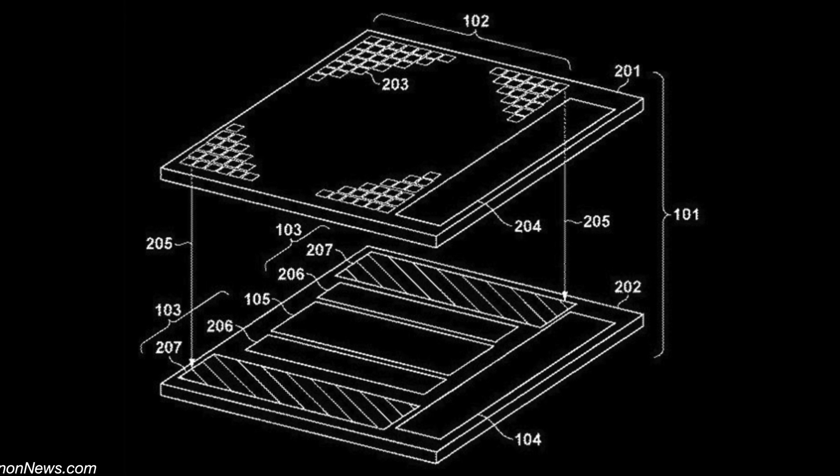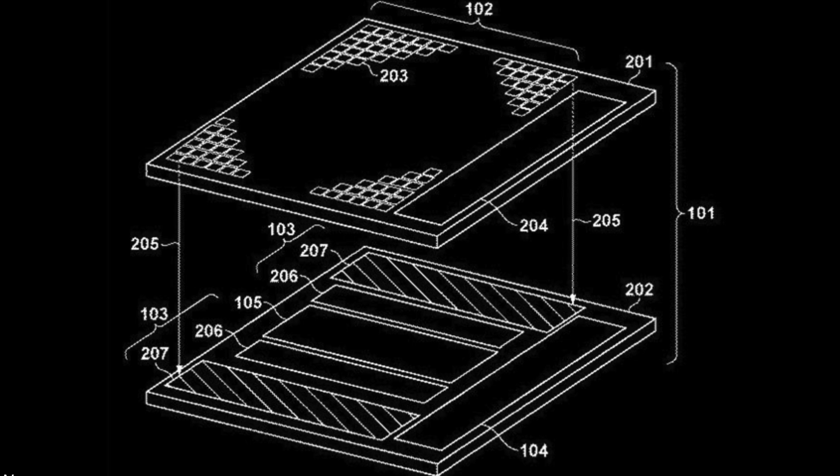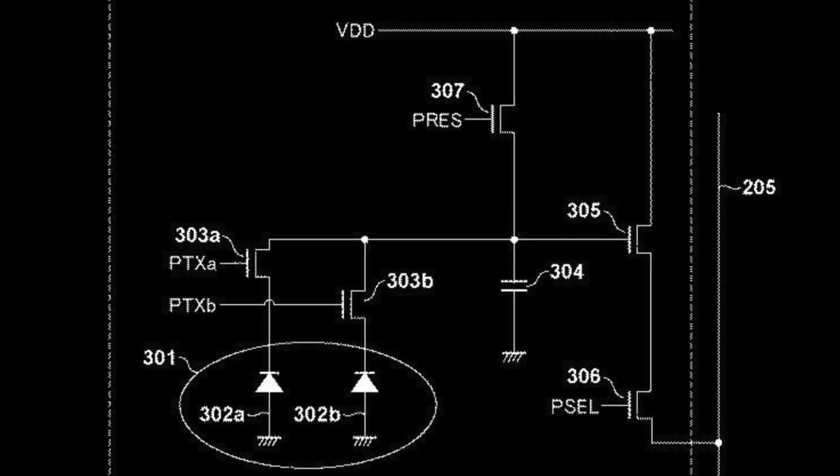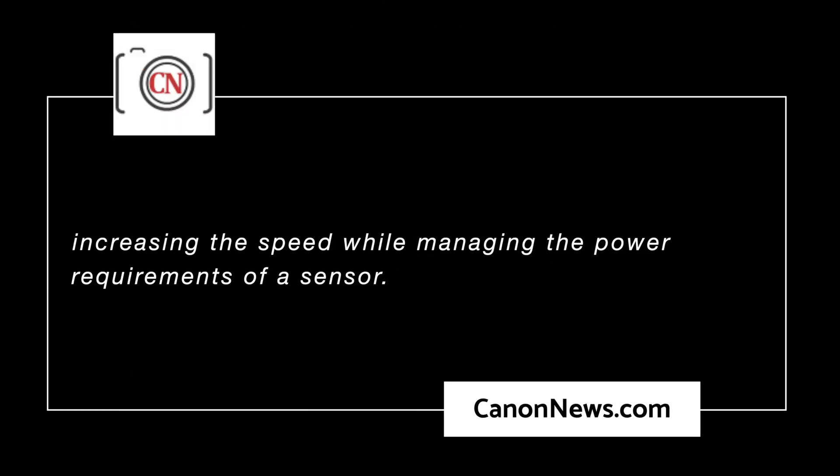I was just getting ready for bed and I noticed a piece of news come across my desk. Canon News has uncovered a patent for a high-speed stacked sensor. It has several goals, and two of those goals are to increase the speed while managing power requirements of a sensor. Now, this isn't any easy feat as Intel has found out trying to compete with Apple and their ARM-based processors.